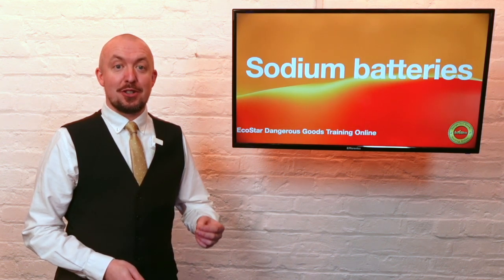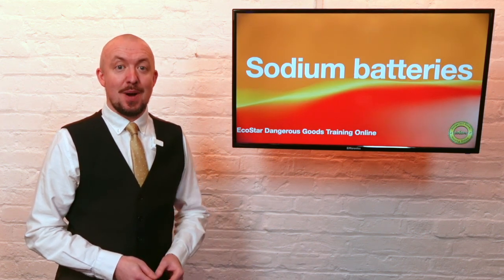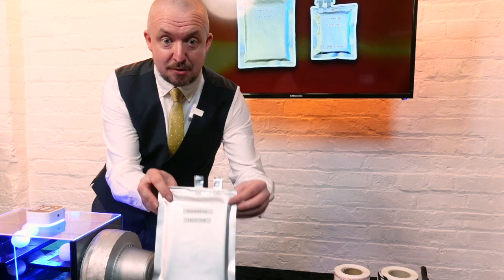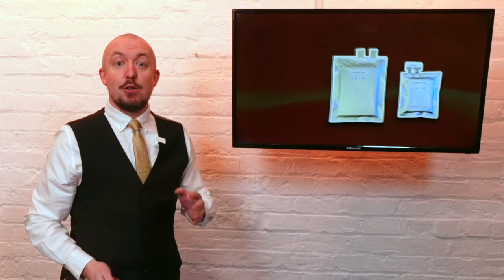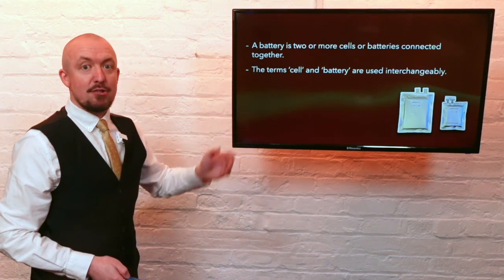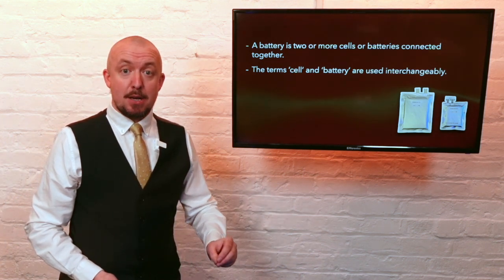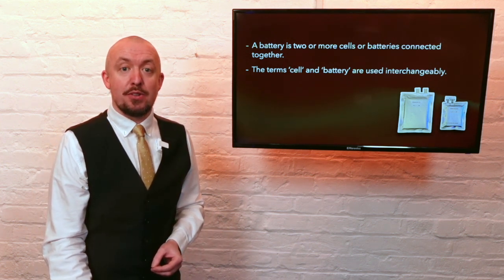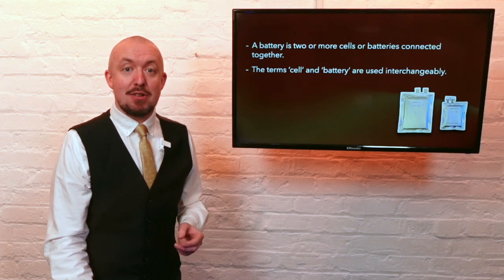There are a whole host of changes in ADR 2025 which concern sodium batteries, both amendments to existing entries for sodium batteries and new entries and provisions. The term battery in this case includes both cells and batteries — cells being defined as single electrochemical units and batteries being defined as two or more cells connected together, including battery packs and assemblies.